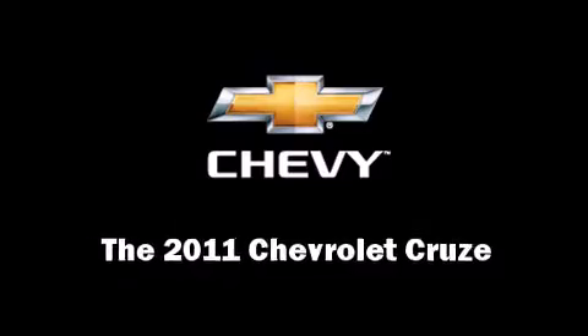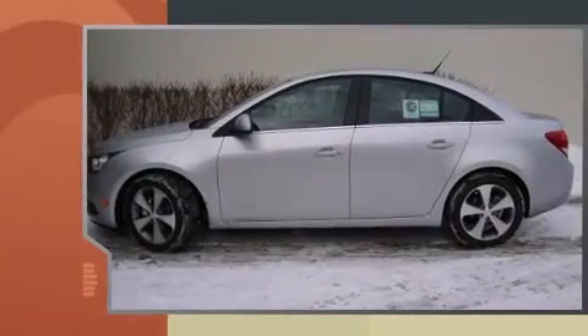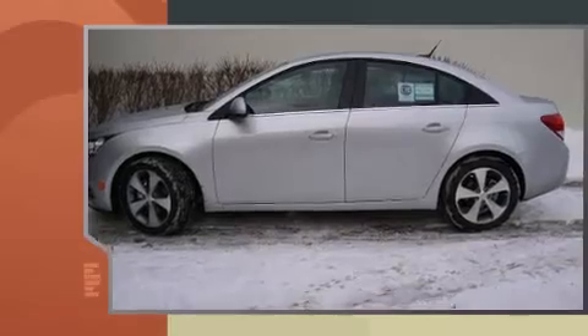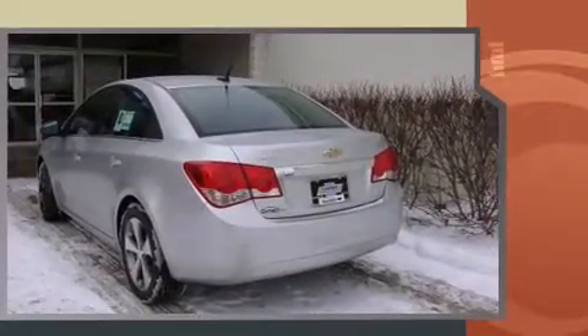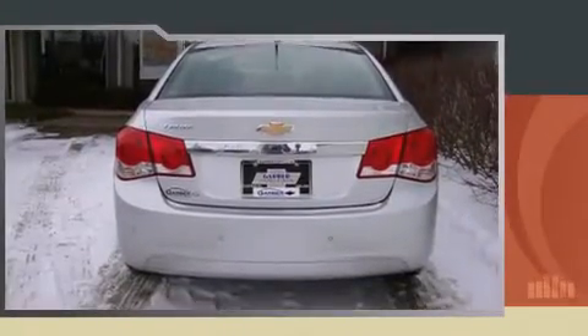This four-door, five-passenger sedan is ready to drive off the showroom floor. It features an automatic transmission, front-wheel drive, and an efficient four-cylinder engine. Turbocharger technology provides forced air induction, enhancing performance while preserving fuel economy.